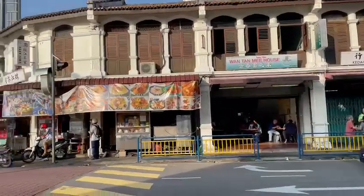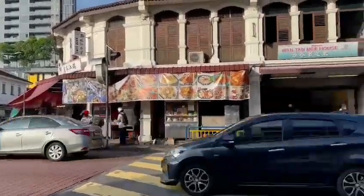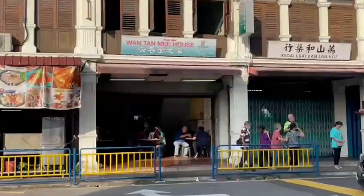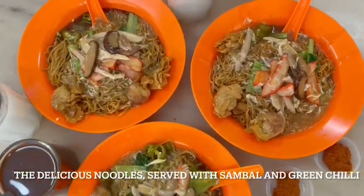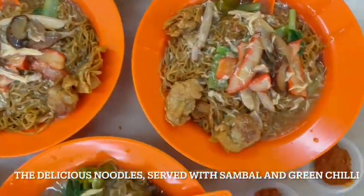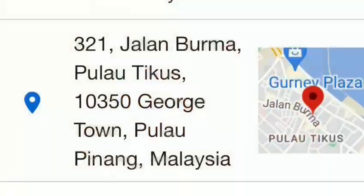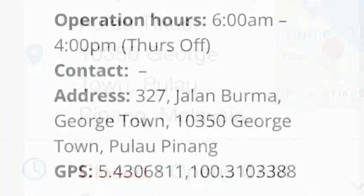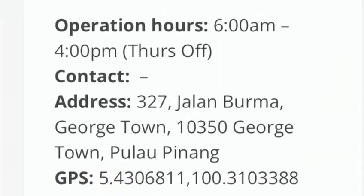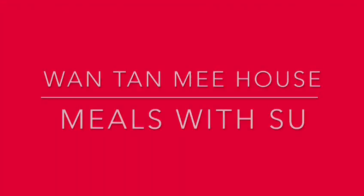Weekends can be very busy, so try to plan to come maybe on a weekday to have a more relaxing meal. Just a note that the coffee shop operates in pre-war shophouses and this unique architecture dates back to the days of the British colonial times in Penang, which has been designated by UNESCO as a World Heritage Site in 2008. If you have the chance to visit Penang, check Wonton Mee House out — it is definitely worth it.